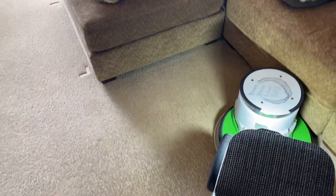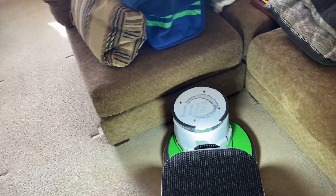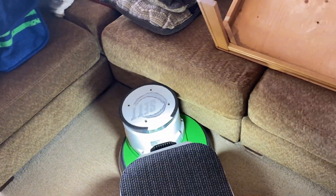It's very worn right there in front of the couch — the pile definition has almost entirely disappeared, actually.